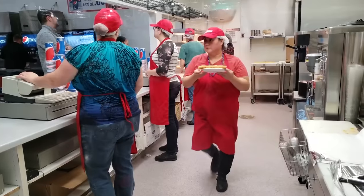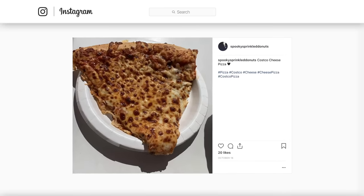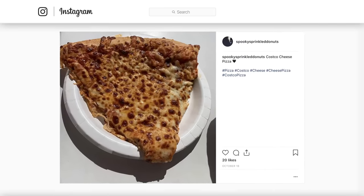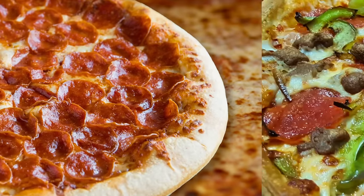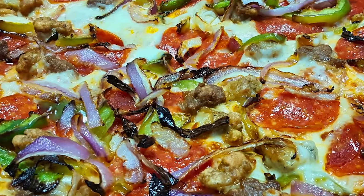If you've ever ordered a slice of Costco pizza, you know that it is massive — like hang off the edges of your paper plate massive — and that giant slice will only set you back a measly $1.99, whether you choose cheese, pepperoni, or a combo. A major factor in what makes Costco pizza great is that they do not skimp on toppings.